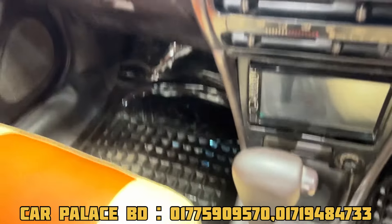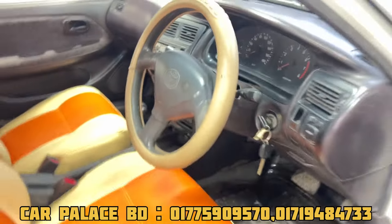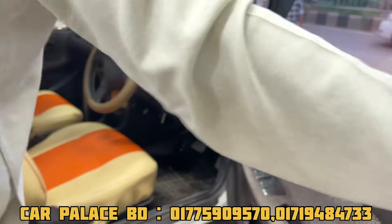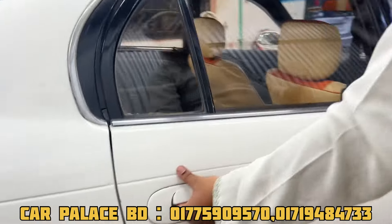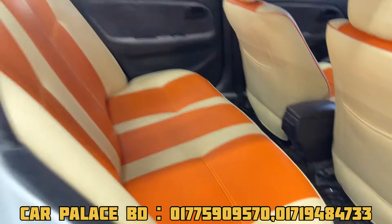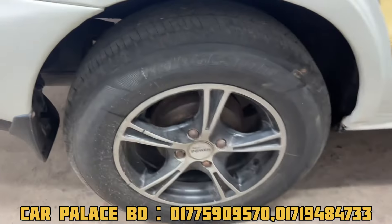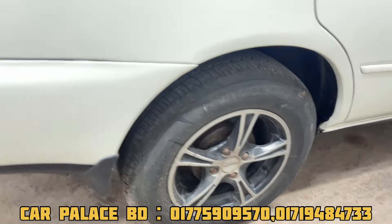There is a fitting leather seat. You can see the back camera. It is very fresh — Toyota 100. There is a fitting leather seat. It is very fresh, almost fresh. I will show the back camera.